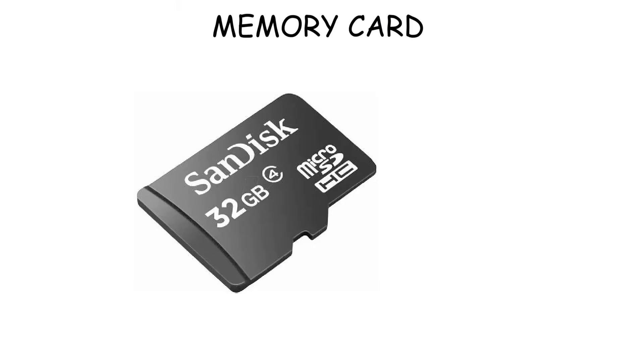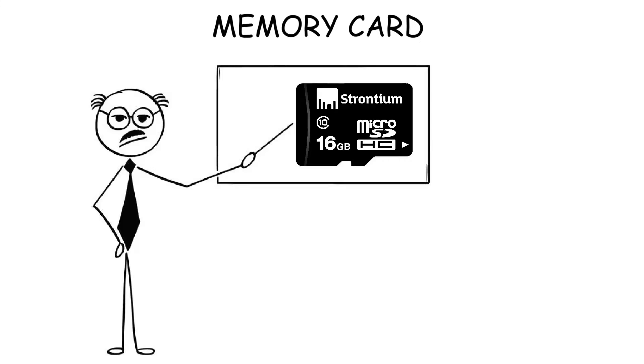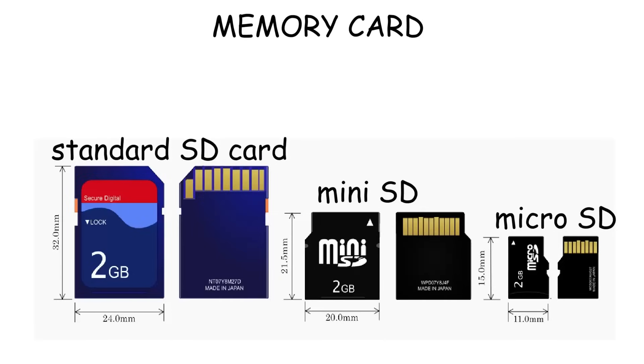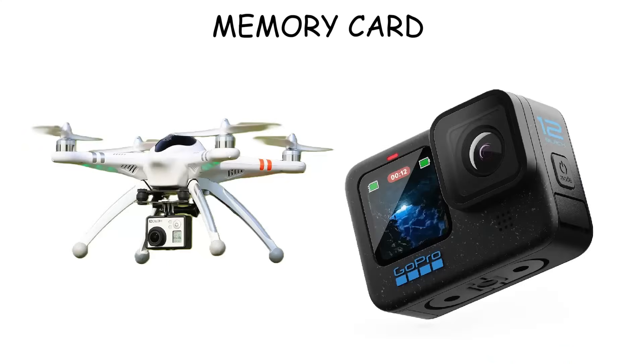Memory Card. A memory card is a small, portable storage device that also uses flash memory to store and transfer data. They are lightweight, durable, and resistant to physical shocks, and usually used in devices like smartphones, cameras, or gaming consoles. Memory card types include standard SD, microSD, and miniSD cards. MicroSD cards are the most widely used today, especially in drones and action cameras.